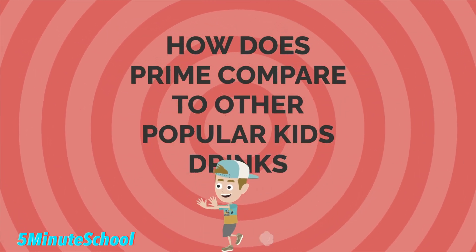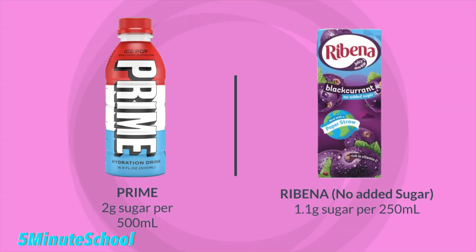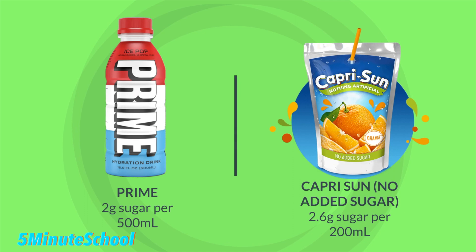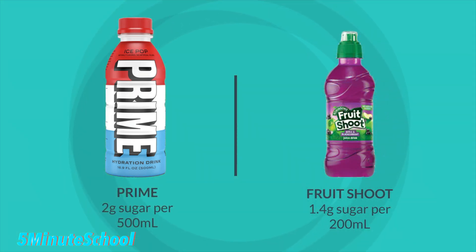Let's compare Prime to other popular drinks that children consume. Prime has 2 grams of sugar per 500ml, while Ribena has 10.7 grams per 250ml. Ribena with no added sugar has 1.1 gram per 250ml. Capri Sun has 8.8 grams per 200ml, and Capri Sun with no added sugar has 2.6 grams per 200ml. Fruit Shoot has 1.4 grams of sugar per 200ml.